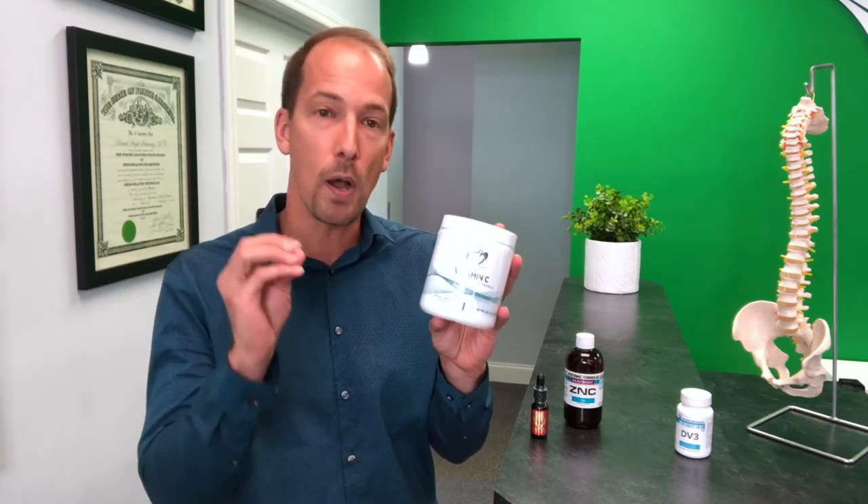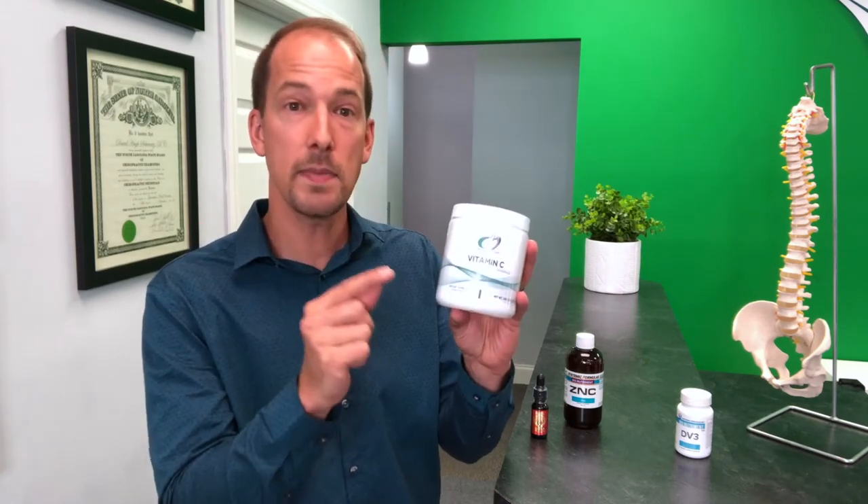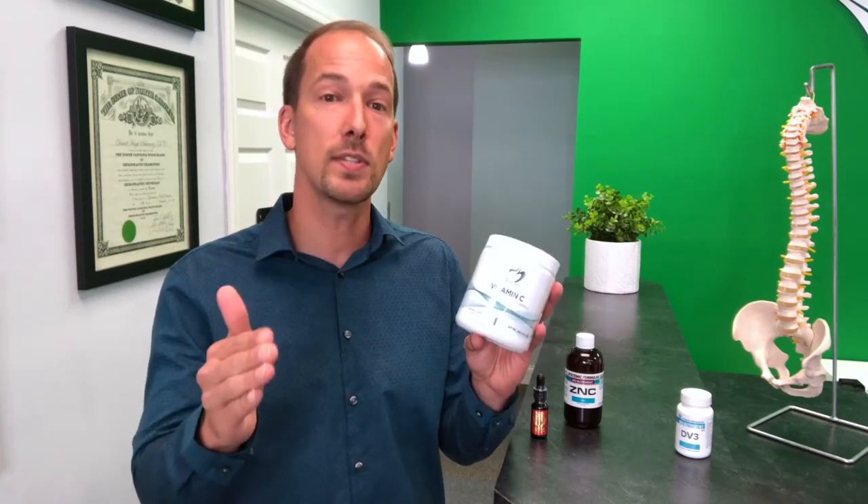Next on my list is vitamin C. This may be the one you're the most familiar with already. As a potent antioxidant, vitamin C is essential for so many processes in the body. When we're specifically looking at the immune system and fighting off infection, having proper vitamin C helps to increase the production of interferons — a protein which helps immune cells fight infection. That means vitamin C physically helps your immune cells fight stronger.